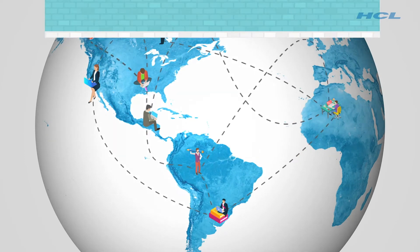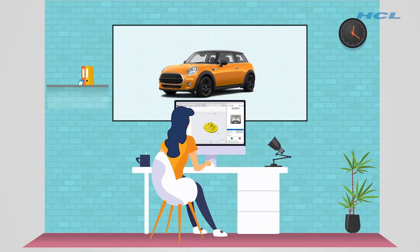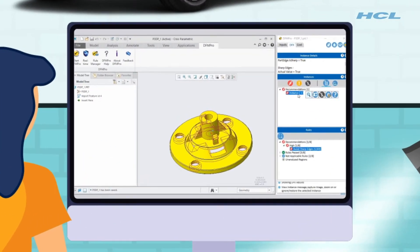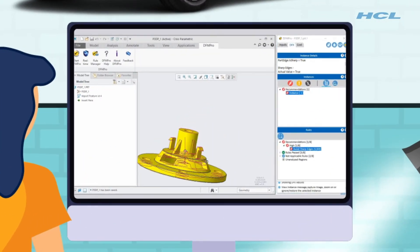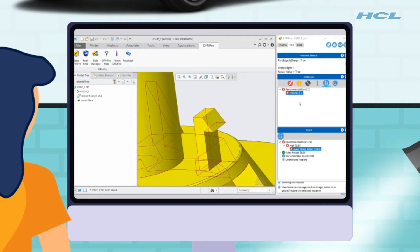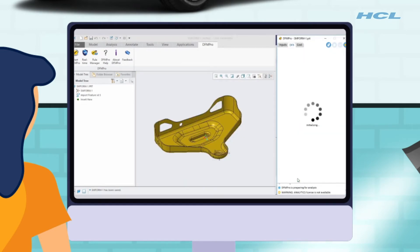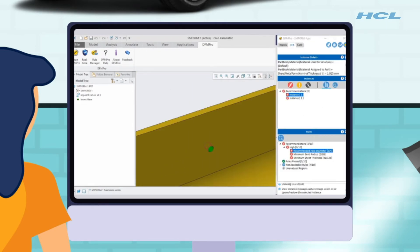The solution? An automated approach that saves time, ensures all DFM checks are completed up front, and is housed in your native CAD, making it easy for designers to learn and use. DFM Pro is a design for excellence digital assistant that helps design teams to design right first time.